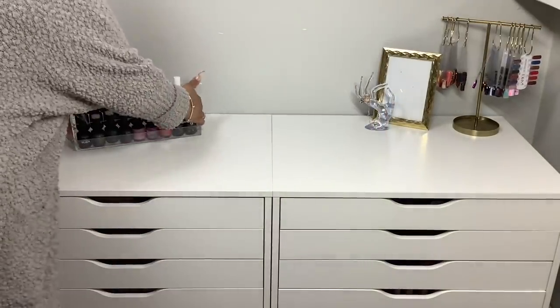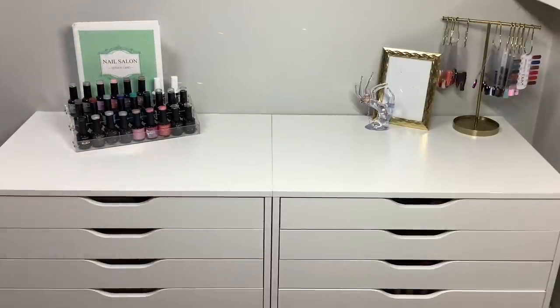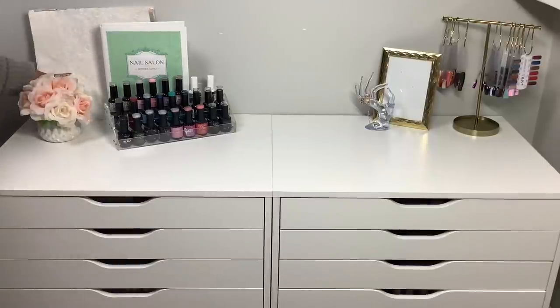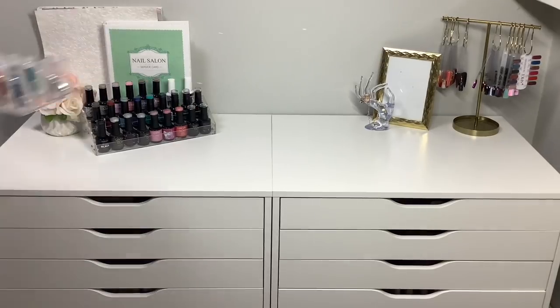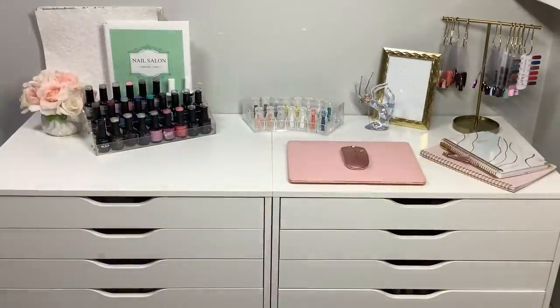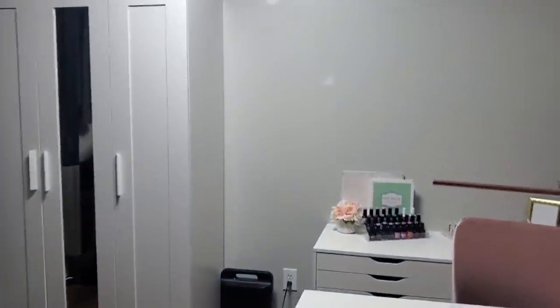I didn't want to leave the top of the table empty, so I added a couple of items on top just to make it look decent. Don't mind the empty picture frame — I will fill it with something really soon. I still have a lot more organization to do within these drawers, so I didn't bother labeling the drawers yet. I really want to get everything exactly how I want it and then go back and label once it's all organized. I will do another video showing each and every single drawer.